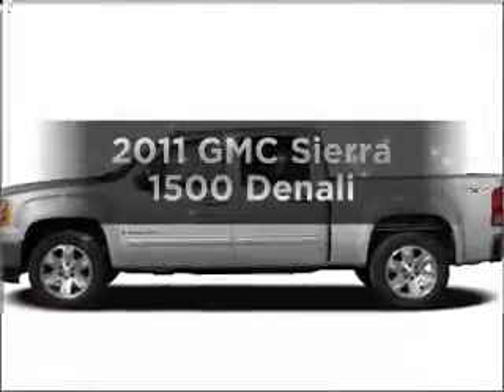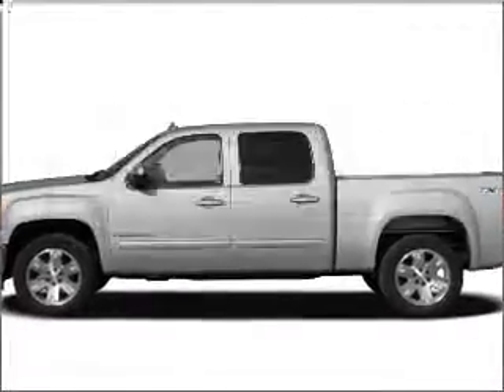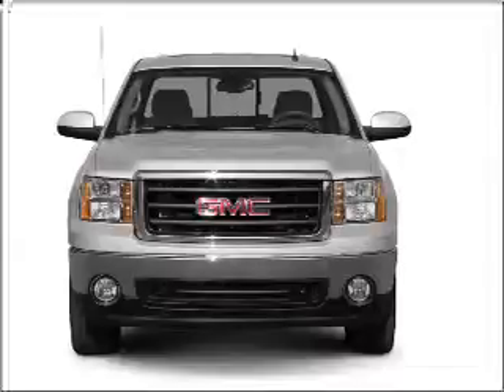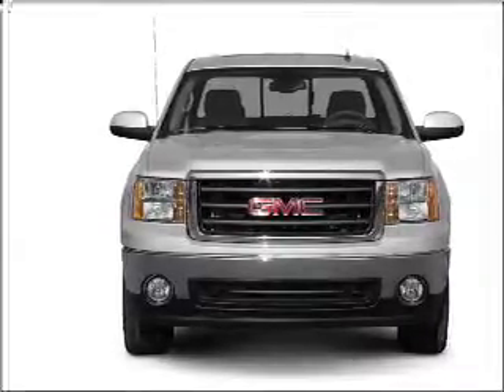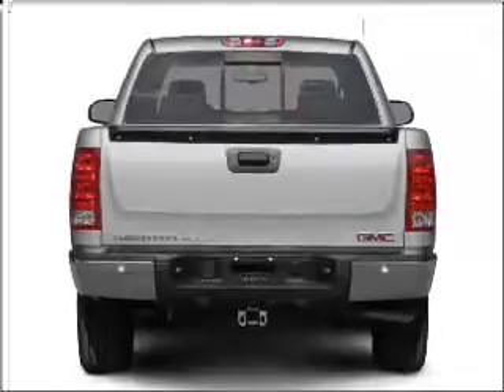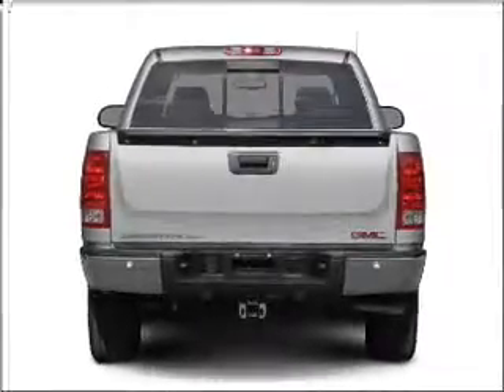Imagine yourself in this 2011 GMC Sierra 1500. Travel the roads in style and comfort in this great vehicle. With a powerful 8-cylinder engine connected to a smooth shifting 6-speed automatic transmission.